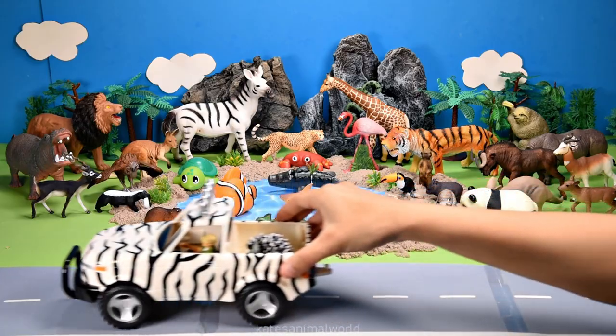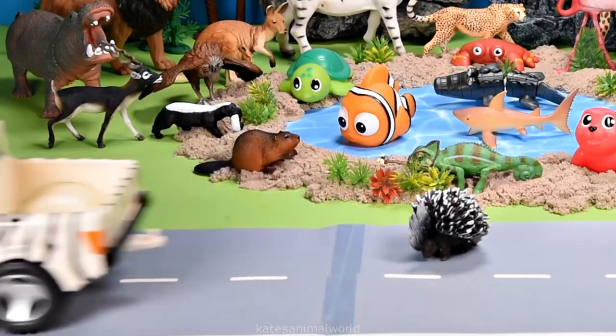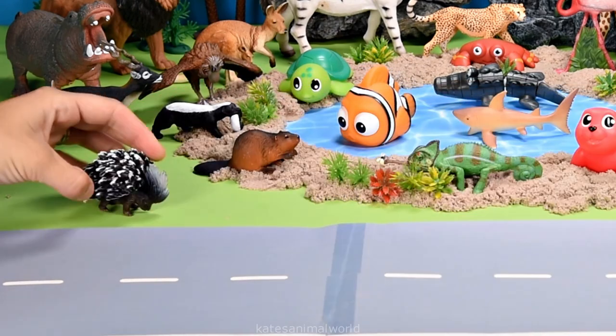The car's here. Who's that in the back? It's a porcupine. Did you know that porcupines can climb trees? Wow.